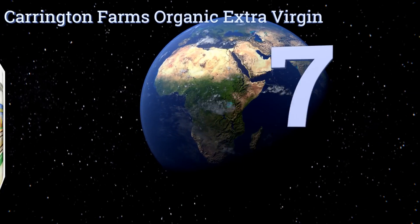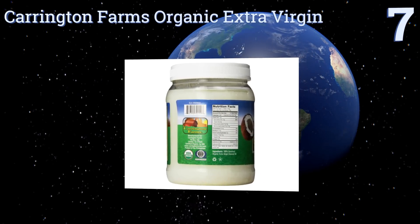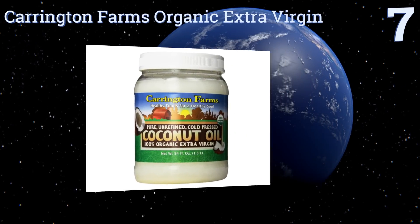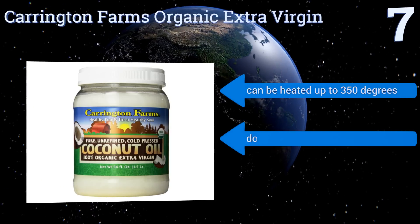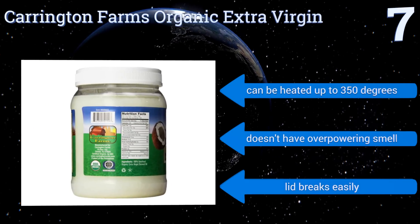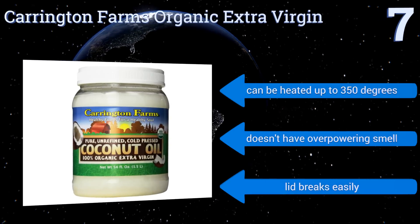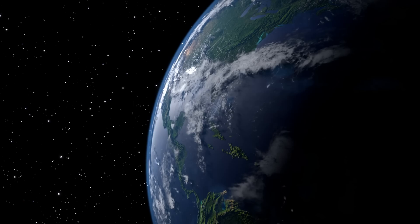At number seven, take unhealthy hydrogenated fats out of your diet and replace them with Carrington Farms Organic Extra Virgin. Imported from the Philippines, it's non-GMO and gluten-free, making it an ideal choice for those looking particularly for consumption benefits. It can be heated up to 350 degrees and doesn't have an overpowering smell, but the lid breaks easily.